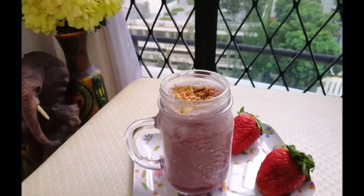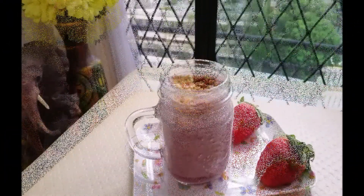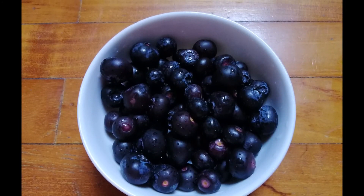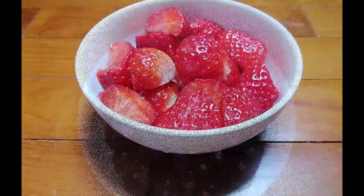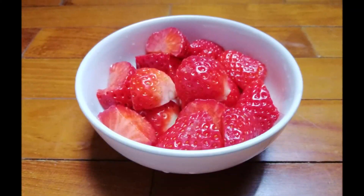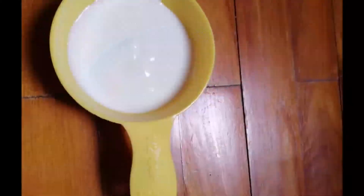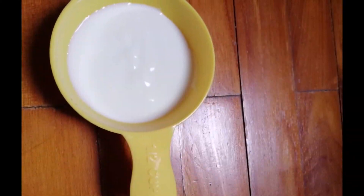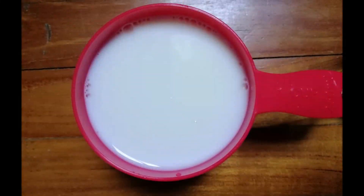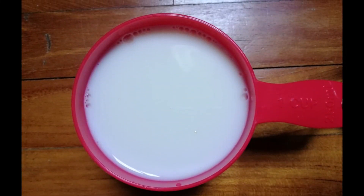So I am here with another super healthy drink: berry smoothie. For this we need one cup of blueberries, one cup of strawberries, half cup of yogurt, and one cup of almond milk or full fat milk.